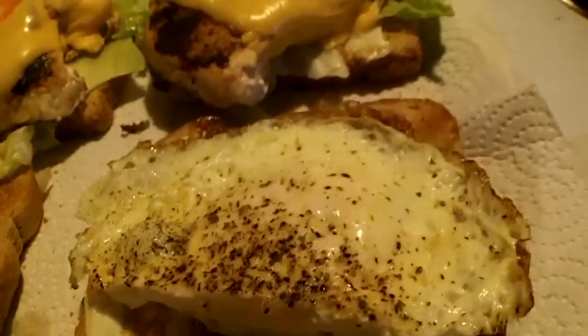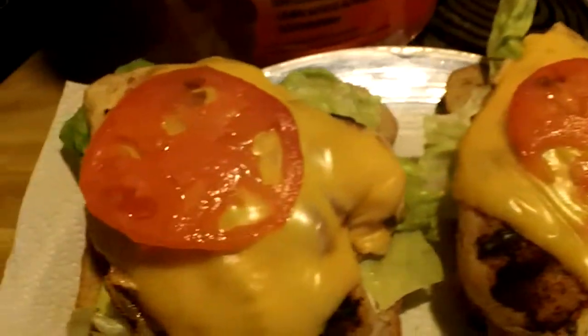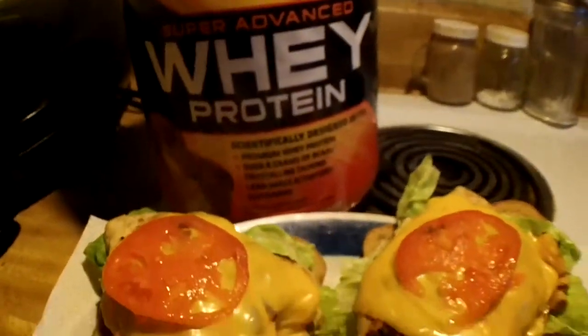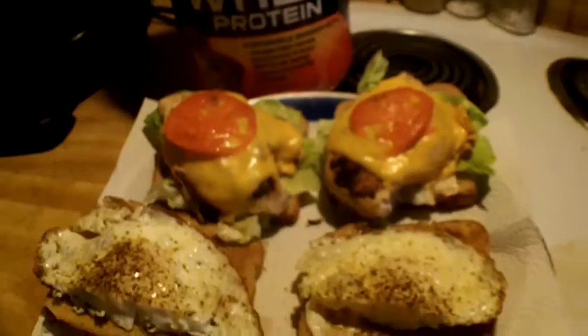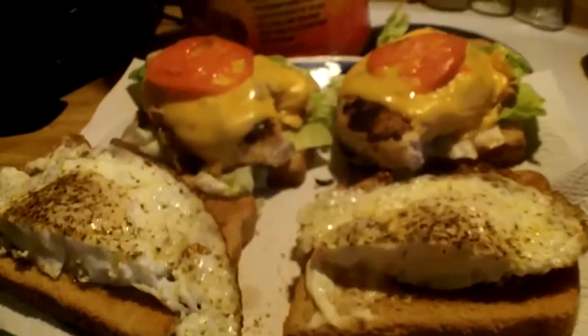I like to eat some eggs and two pieces of chicken to replenish the protein in my muscle. Chicken is good for you and I just want those nutrients to go back into my body.